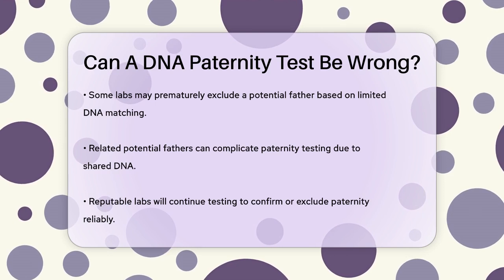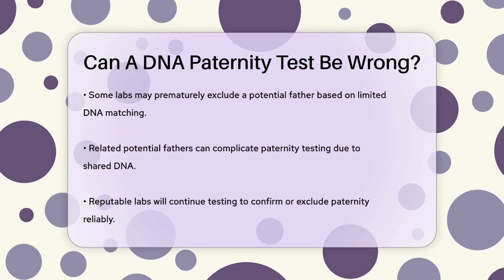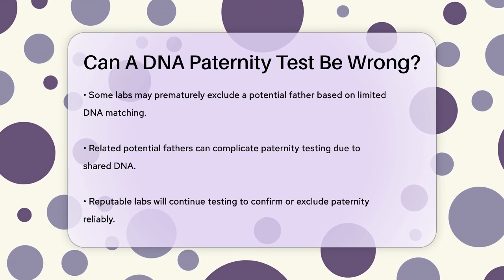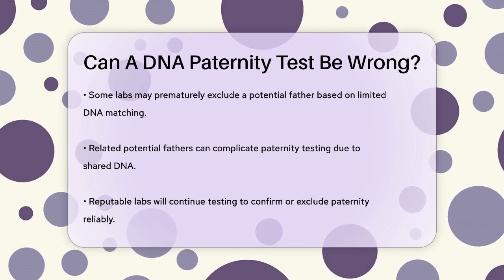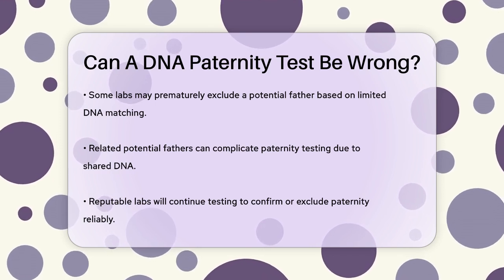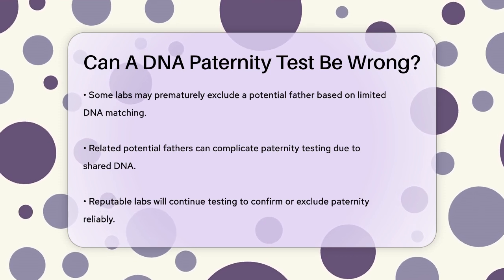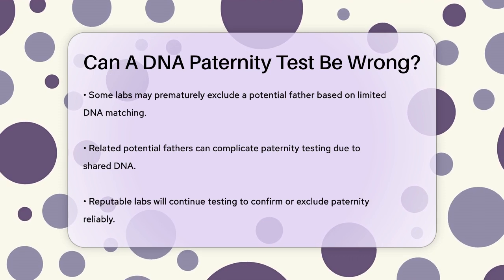Another issue arises when the potential fathers are biologically related. In such cases, they share a significant amount of DNA, which can make it harder to determine paternity accurately. However, good labs will continue testing until they find enough DNA locations to confirm or exclude paternity reliably.